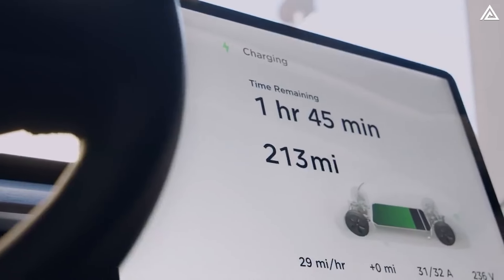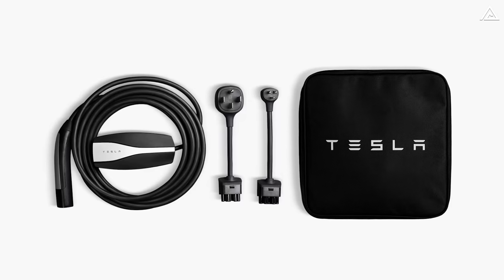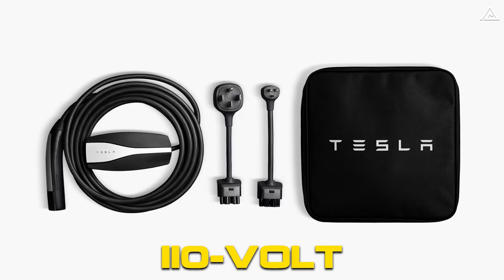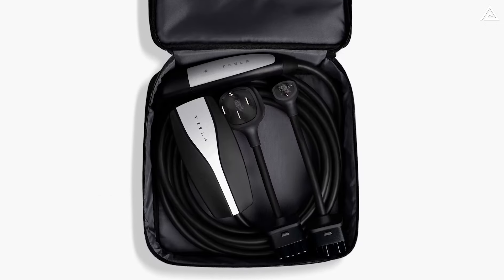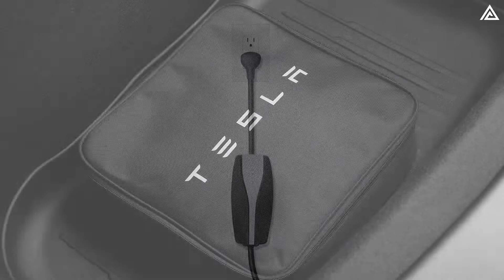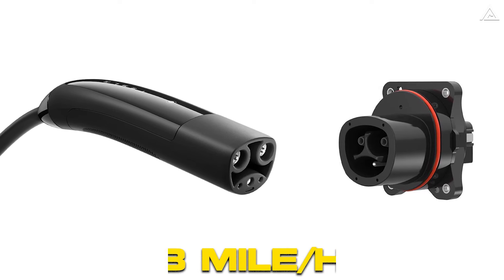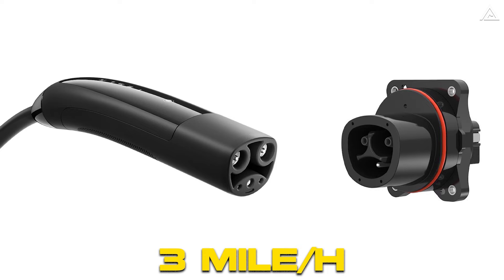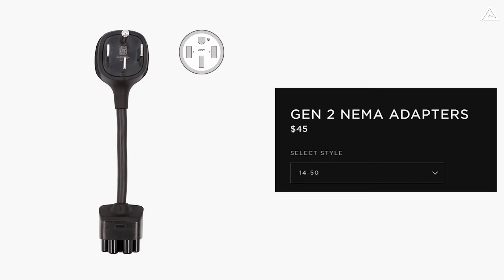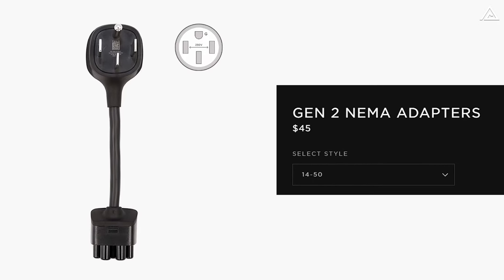There are three primary ways to charge your Tesla at home. The first option is using the Tesla mobile connector, which plugs into a standard 110-volt wall outlet. It's recommended to have the mobile charging kit on hand for emergencies, providing a trickle charge during extended trips or unforeseen situations. With a standard outlet, you can recharge up to 3 miles of range per hour using the NEMA 5-15 adapter, or up to 30 miles of range with the NEMA 14-50 adapter, depending on your vehicle.